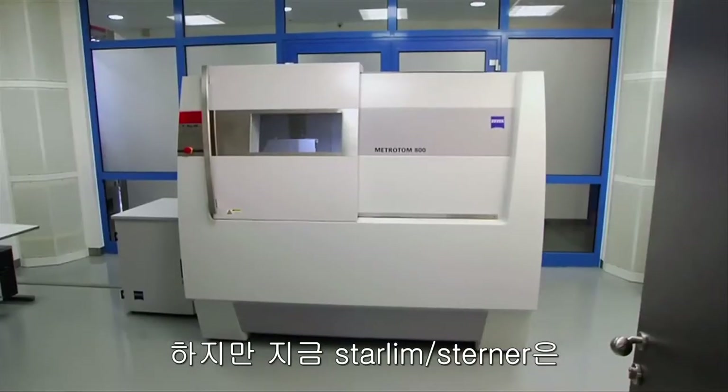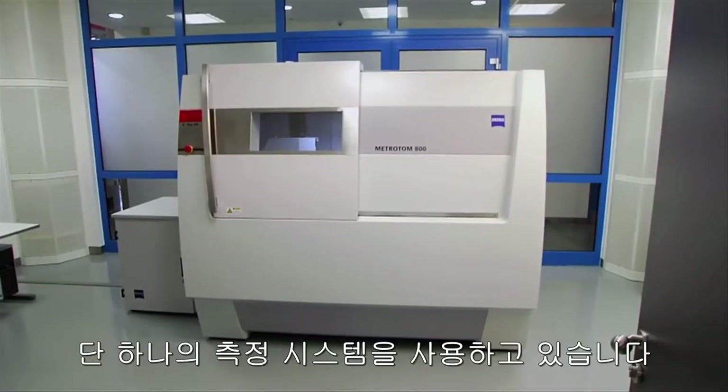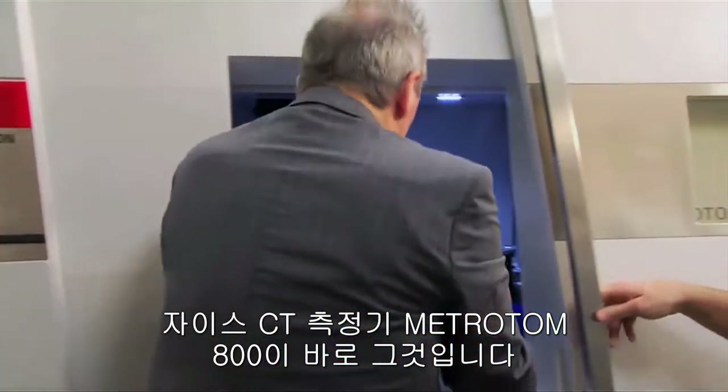Today, Starlim Sterner uses just one measuring system: the Metrotome 800 computer tomograph from Carl Zeiss.